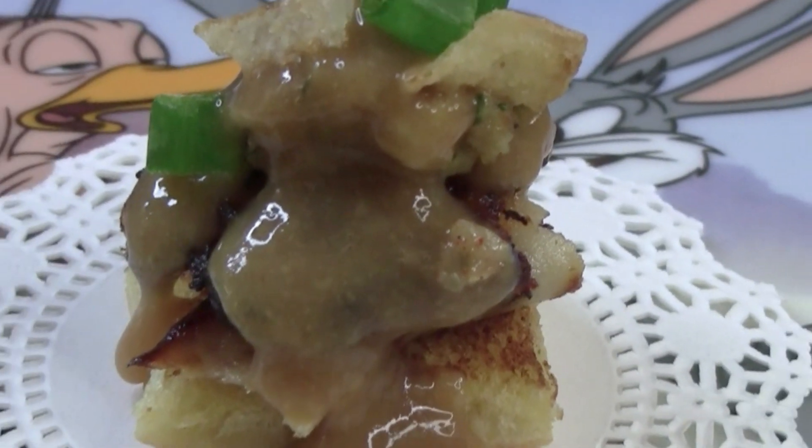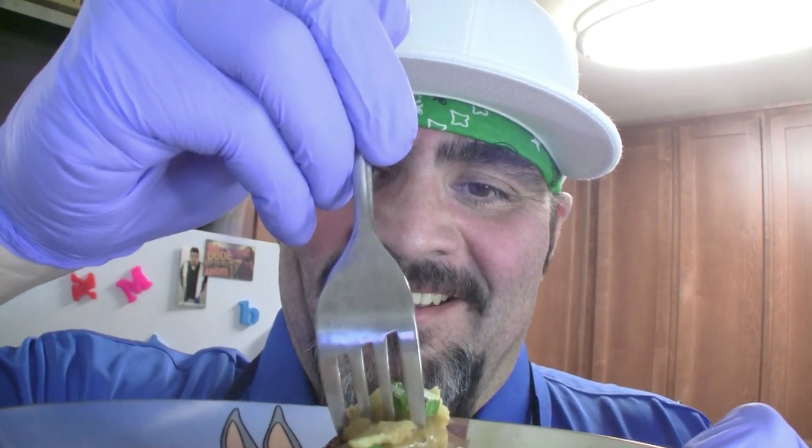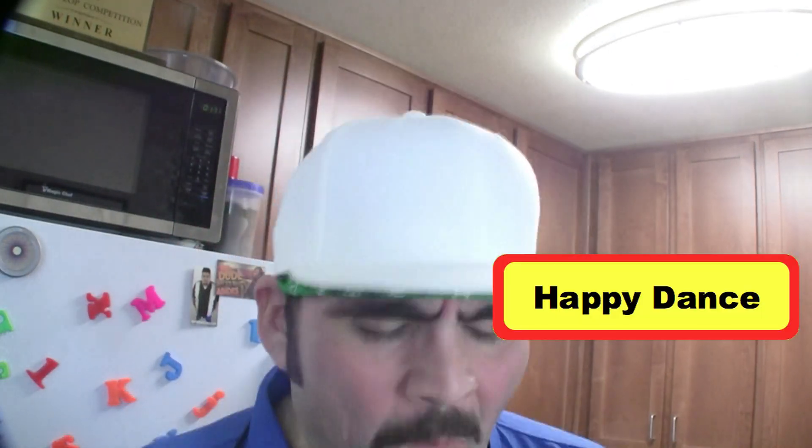Look at that perfect bite. That looks amazing. That soft buttery roll, followed by that crunchy potato pancake. That stuffing — it's like a holiday in my mouth. And that gravy just ties it all together. That was the perfect bite.